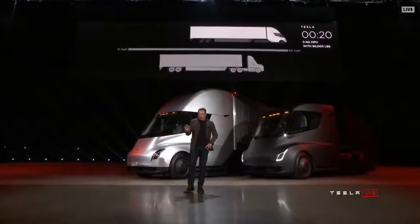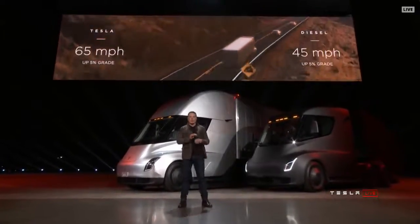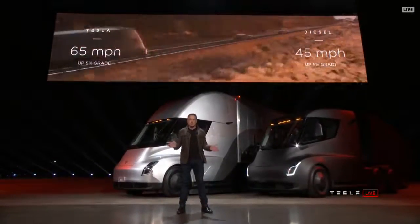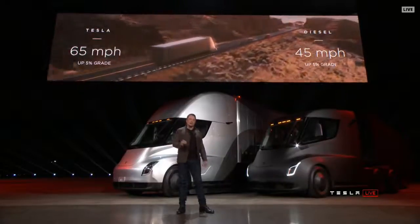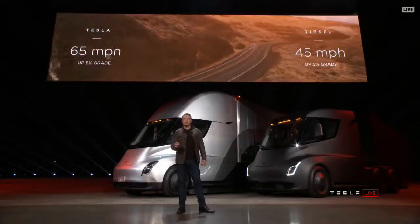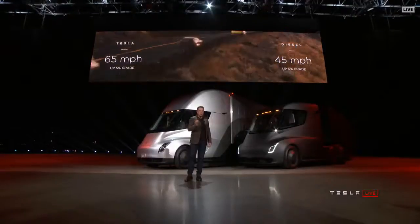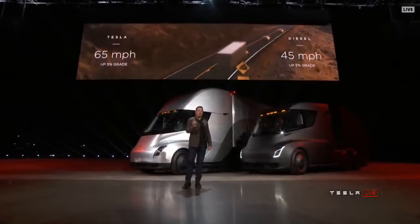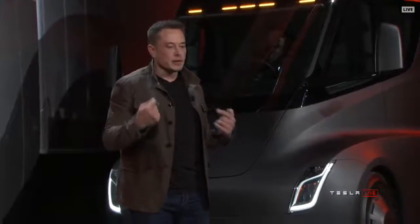What about up a hill? The best diesel trucks can only do 45 miles an hour up a 5% grade. The Tesla Semi can do 65 miles an hour up a 5% grade. If you're pulling a load over the Rockies or some mountainous terrain, you're earning 50% more per mile than in a diesel truck.